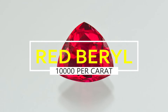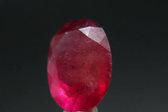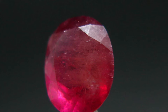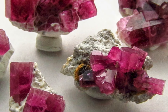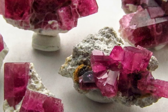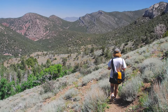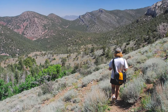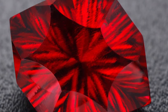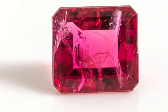Red beryl, $10,000 per carat. Red beryl receives its color from trace amounts of manganese. In the entire world, crystals suitable for cutting gems have been found in only one location: the Ruby Violet claims in the Wah Wah Mountains of Beaver County, Utah. The Utah Geological Survey estimated that one crystal of red beryl is found for every 150,000 gem-quality diamonds.